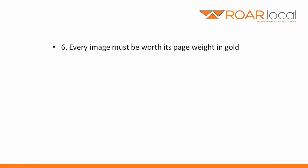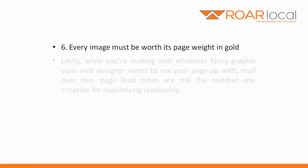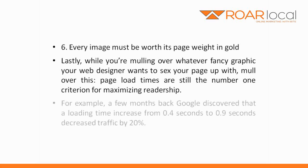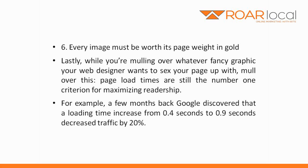Number six: every image must be worth its page weight in gold. While you're mulling over whatever fancy graphic your web designer wants to sex your page up with, mull this over: page load times are still the number one criterion for maximizing readership. For example, a few months back, Google discovered that a loading time increase from 0.4 seconds to 0.9 seconds decreased traffic by 20%. Needless to say, images increase page load time.